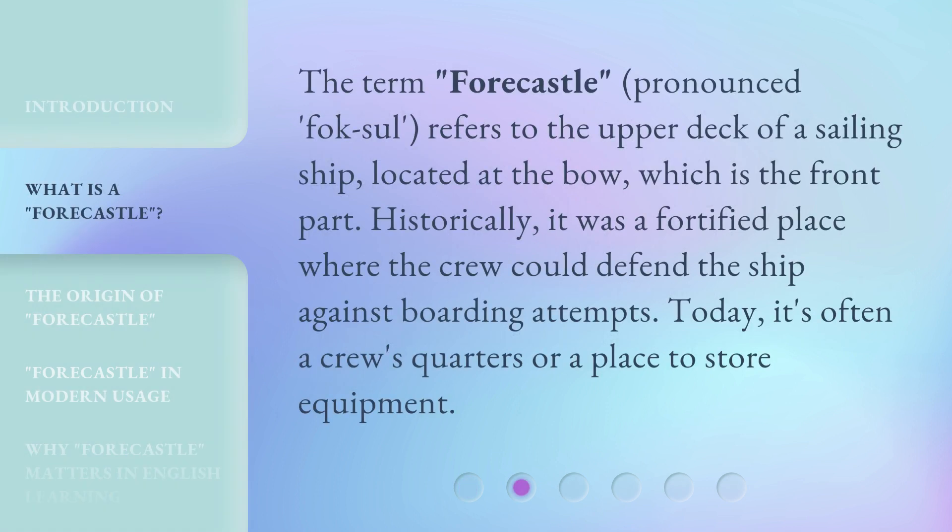The term Fauxhall, pronounced Fauxhall, refers to the upper deck of a sailing ship located at the bow, which is the front part. Historically, it was a fortified place where the crew could defend the ship against boarding attempts. Today, it's often a crew's quarters or a place to store equipment.